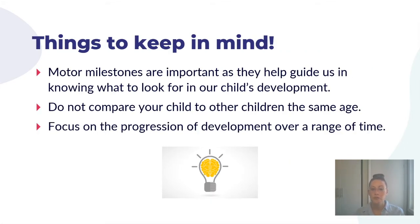When talking about motor milestones, remember that this is a guide — it helps us know what to look for in our child's development as they grow. Every child develops at a different pace, so there is a range of time for when we expect to see certain skills. It's really important not to compare your child to other children. Focus on the progression of their development over time and understand the sequence of development so you know what skills to work on next.